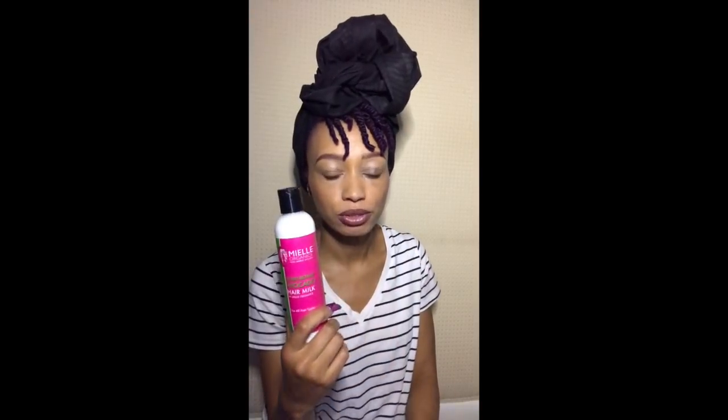First things first — there are Ardell individual lashes with glue. There is the Mane Choice 'Doesn't Get Much Better Than You,' which is really, really good, so you're going to thank me. There is Maui Moisture Heal and Hydrate Shea Butter Conditioner, also really good. There's Eco Styler — everyone's favorite — the olive oil one. There is Mielle Organics Moisturizing Avocado Milk, and there's also a contour kit from Anastasia Beverly Hills in medium to tan.